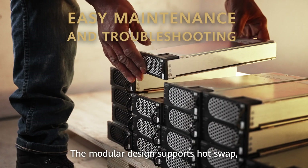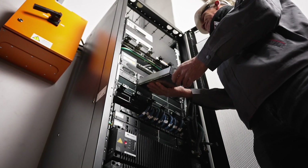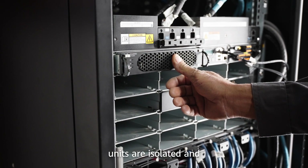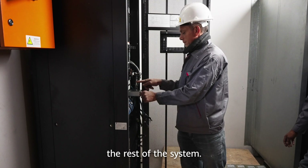The modular design supports hot swap, which means maintenance and troubleshooting has never been easier. Experience almost no downtime as faulty units are isolated and can be removed and swapped without turning off the rest of the system.